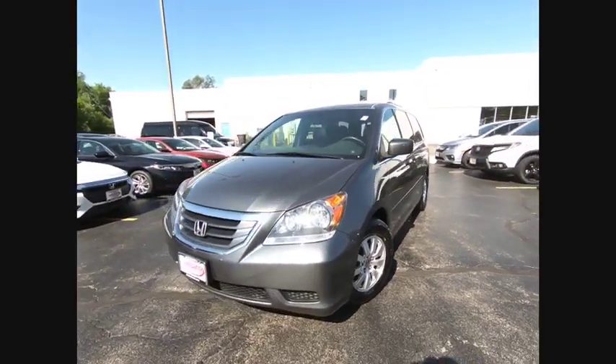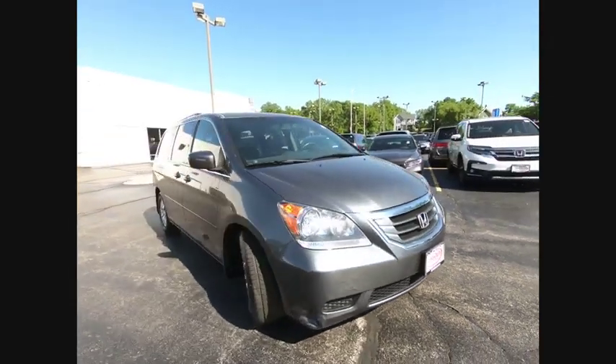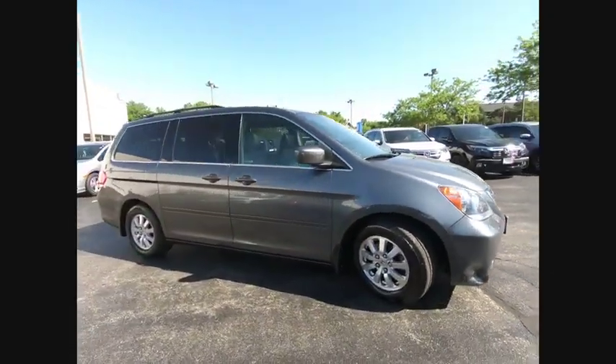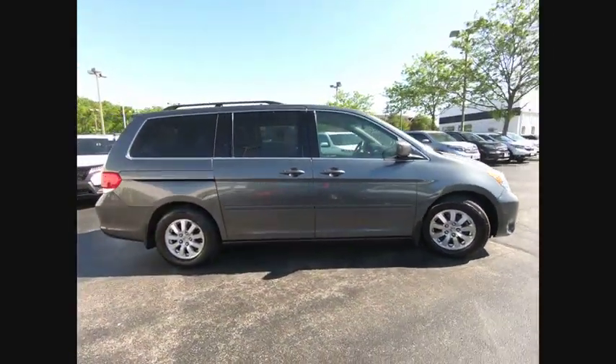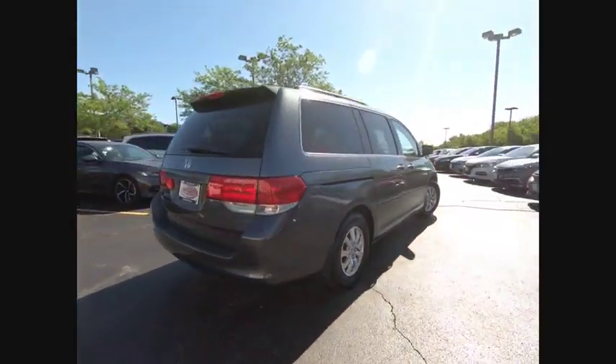You are going to love the 2010 Odyssey. The Honda Odyssey is a showcase of distinguished style, captivating technology, and advanced safety features — a must for all families, and is priced below $15,000.